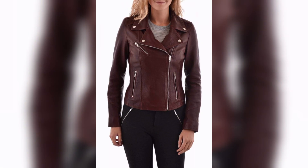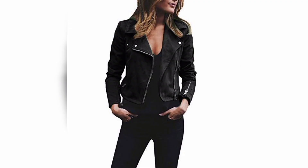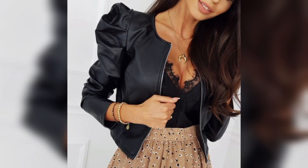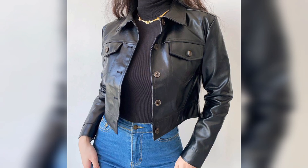Here we have some collections of leather outfits and leather jackets. Women feel comfortable when they wear a leather jacket because they can style it with jeans, trousers, body suits, t-shirts, casual shirts, and long frocks.